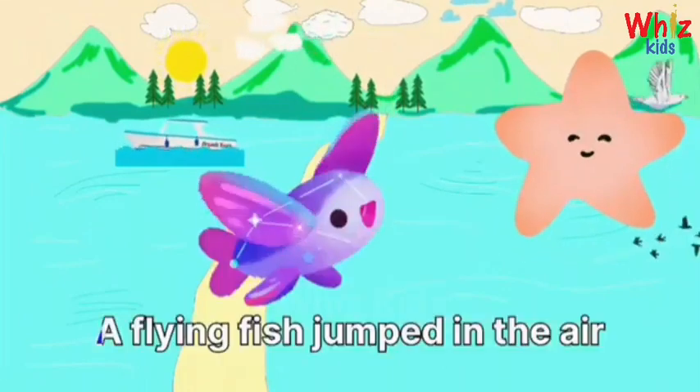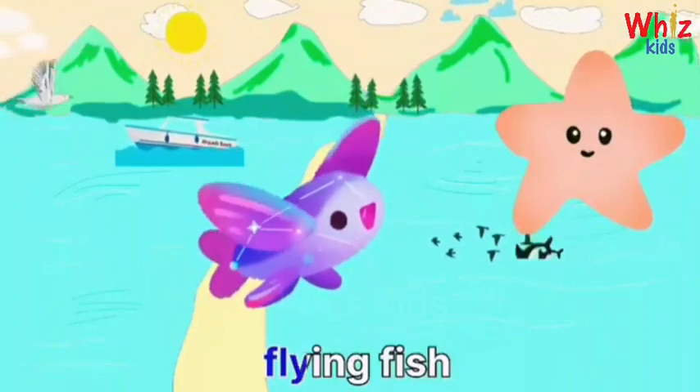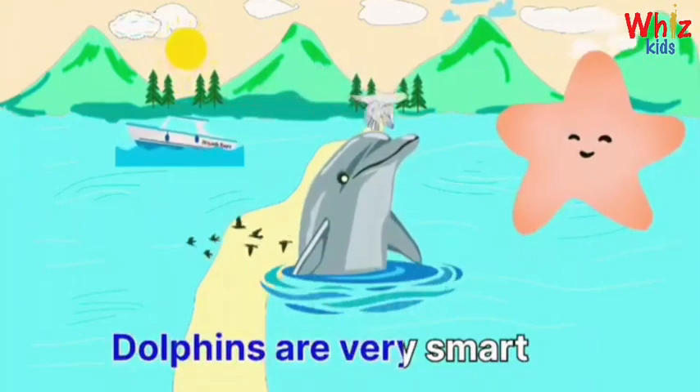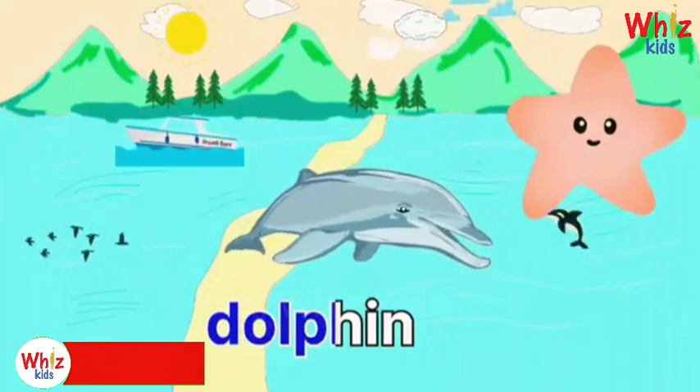A flying fish jumps in the air. Flying fish. Dolphins are very smart. Dolphin.